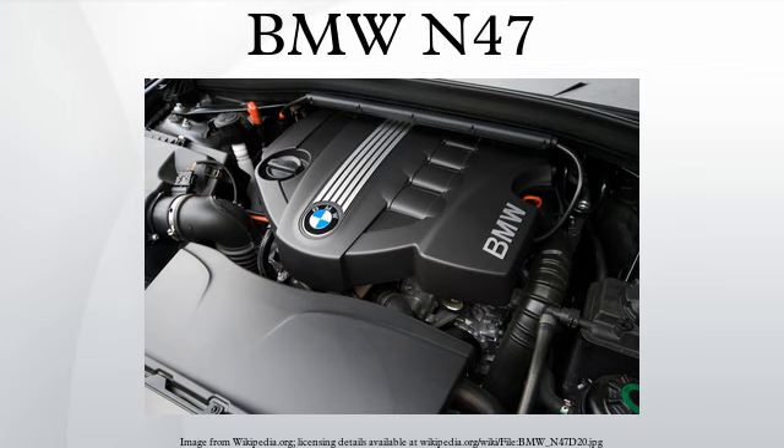The N47 comes as a 1995cc unit, identical in capacity to the BMW M47TU2. The 115 BHP version was tuned for the entry-level E81 and E87 116d, as well as the entry-level 3-series E93 116d.